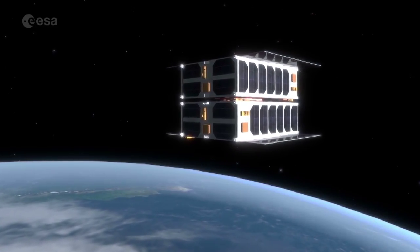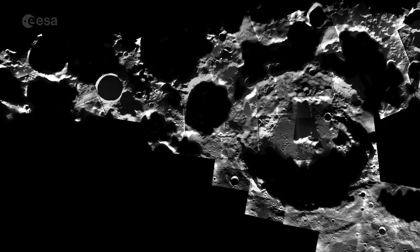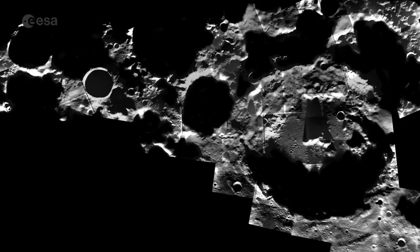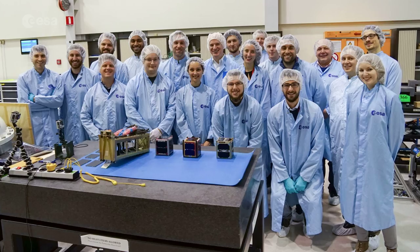So far CubeSats have been limited to flying in low Earth orbit, but now we're looking at missions beyond Earth orbit. They're now starting to study how CubeSats could contribute to lunar exploration — not only to learn more about the Moon, but to contribute to technology testing for future exploration missions.